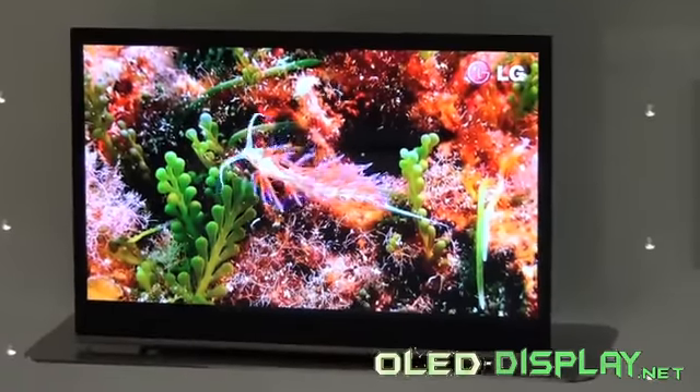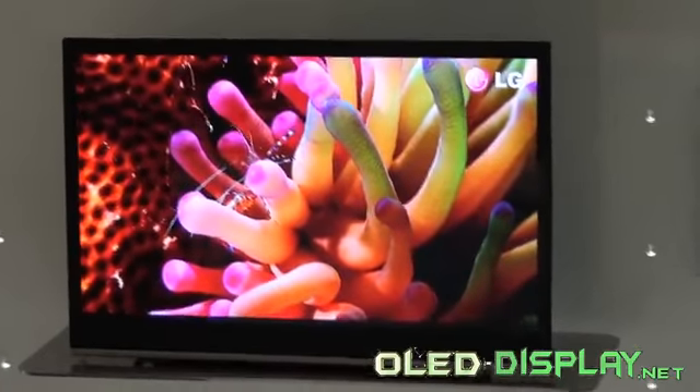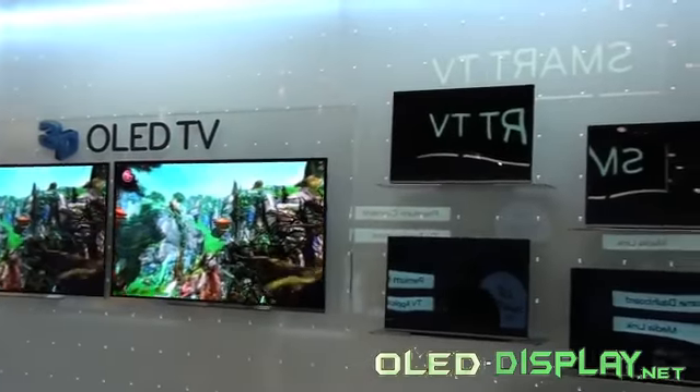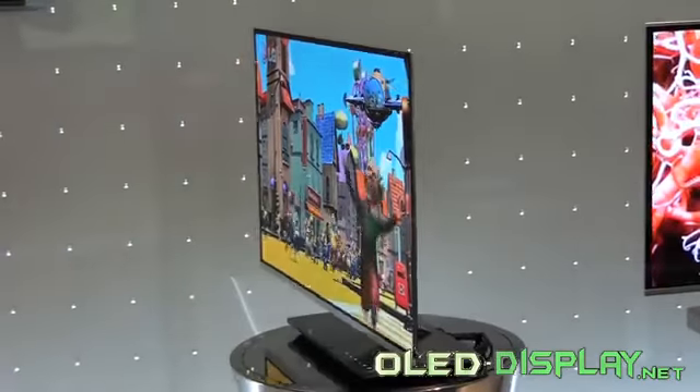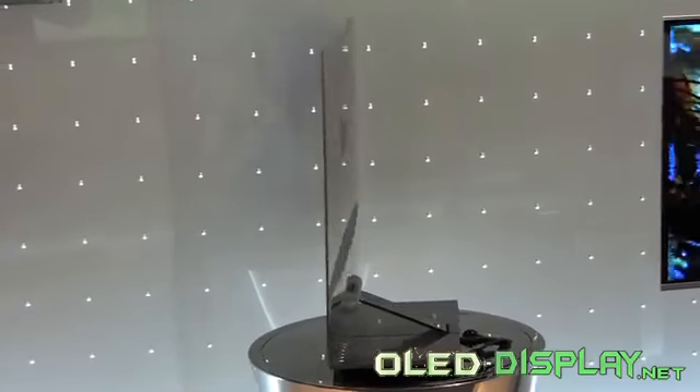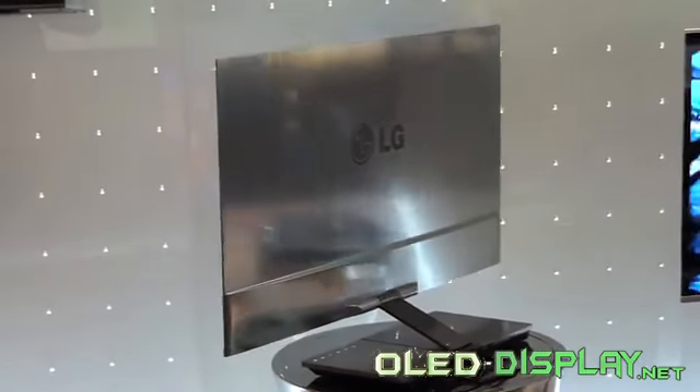Besides the high contrast and luscious colors, the AMOLED technology also provides further convenience. The panel is only 2.9 mm thin. The viewing angle measures 179 degrees — wide enough that you can easily stand next to the TV and still view the images properly.